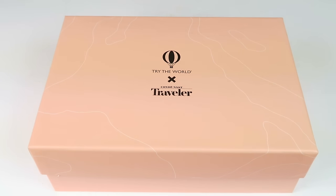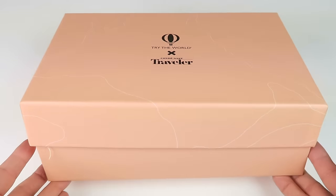This is my unboxing for Try the World and Condé Nast Traveler's Amore Box. I'm a little late getting this up, but good news — it's now even cheaper. There are fewer than 250 left, and instead of $49 it's now only $39. It's a collaboration between Try the World and Condé Nast Traveler, and I have an additional coupon linked below to save you even more.